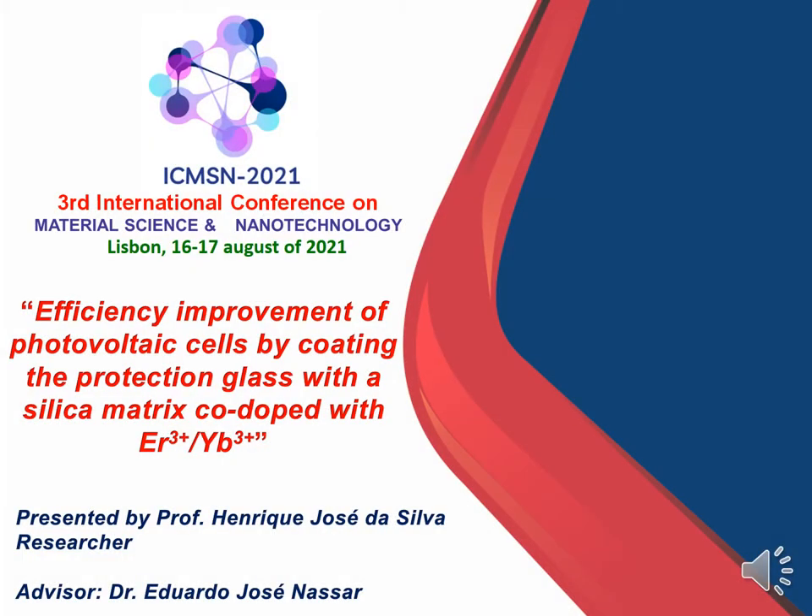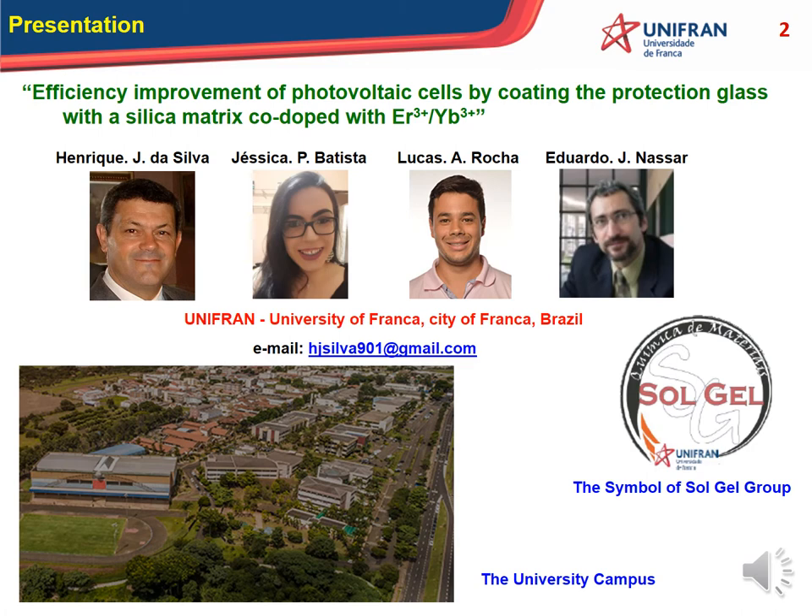Hello, good afternoon to everybody. I am glad to be here to present my work entitled 'Efficiency Improvement of Photovoltaic Cells by Coating the Protection Glass with a Silica Matrix with Erbium and Ytterbium Lanthanide Ions.' My name is Henrique José da Silva. I am a professor and a researcher, and my advisor for this work is Dr. Eduardo José Nassar.